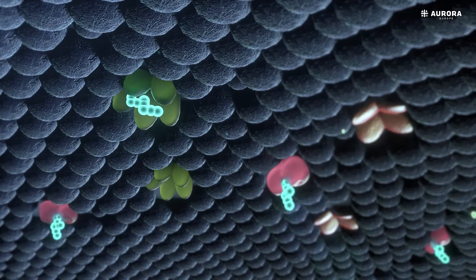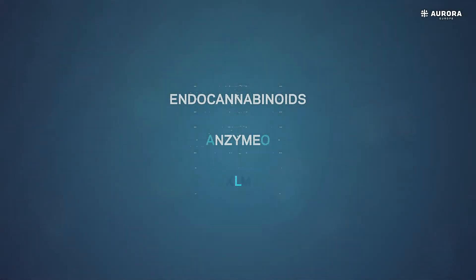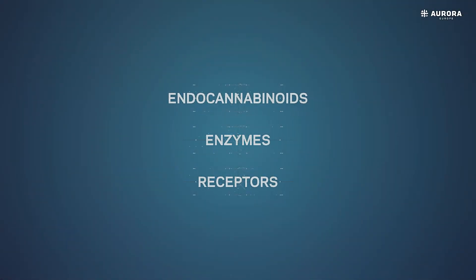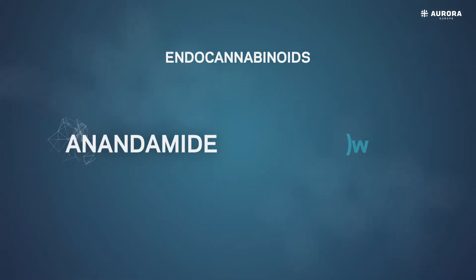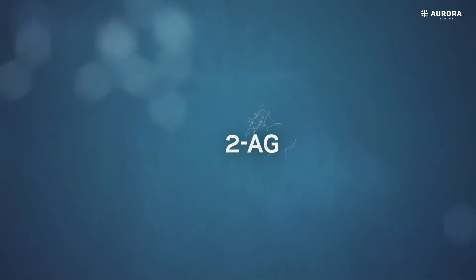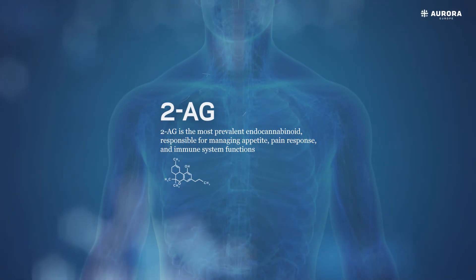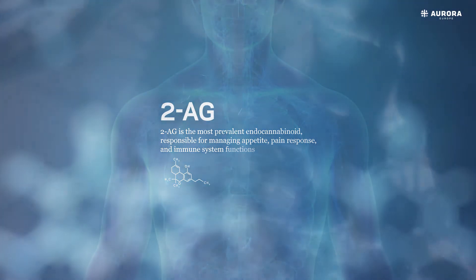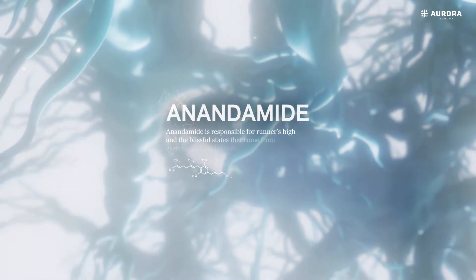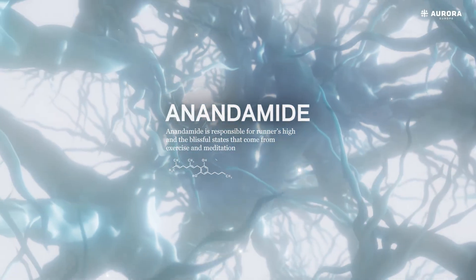The ECS comprises three primary components: endocannabinoids, enzymes and receptors. The two main types of endocannabinoids found in the body are anandamide and 2-AG. 2-AG is the most prevalent endocannabinoid, responsible for managing appetite, pain response and immune system functions. Anandamide is responsible for runner's high and the blissful states that come from exercise and meditation.